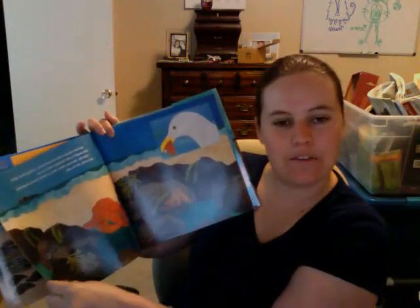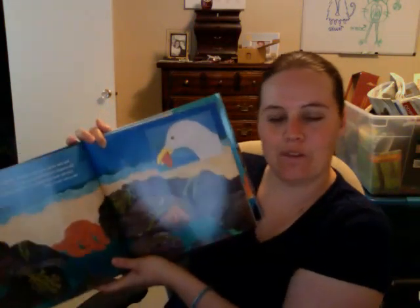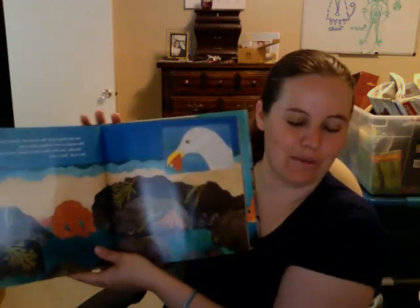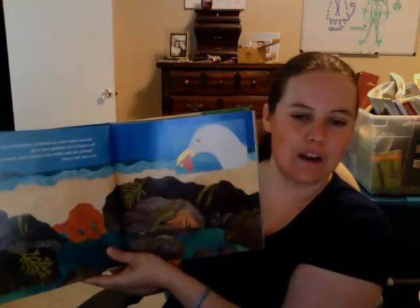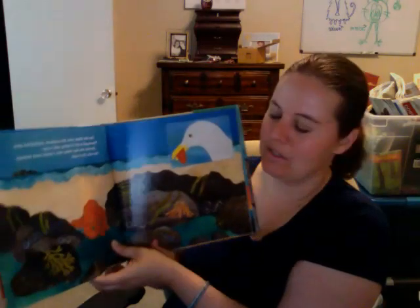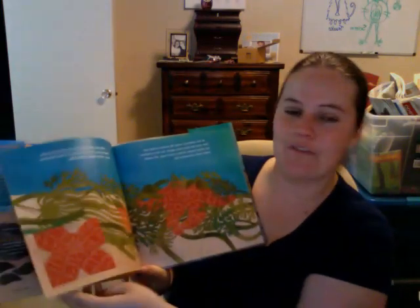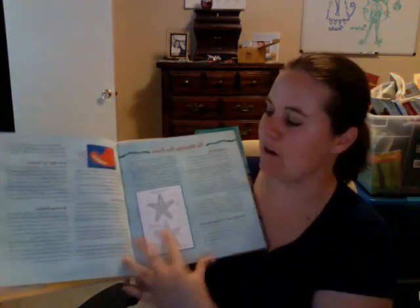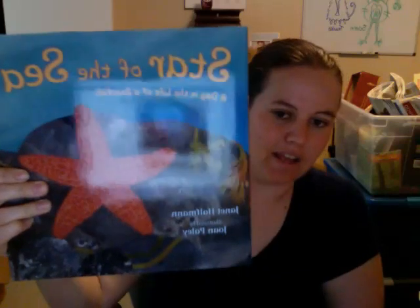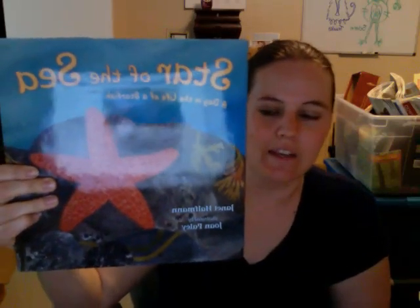So this is a really great book, I think, for the spring and the summer. For those of you that live in Florida like I do or other places, you might be going to the beach and you'll learn about starfish and other animals. So I would definitely put this on my reading list — get it at the library or get it from the bookstore. Again, it is called Star of the Sea, A Day in the Life of a Starfish, and it's by Janet Haffman and illustrated by Joan Paley. So check this one out. I think your kids are really going to love it.